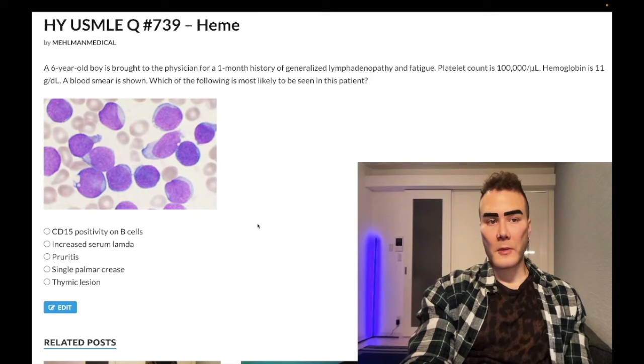How's it going guys, we have a difficult question for hematology — Step 1, internal medicine 2CK.